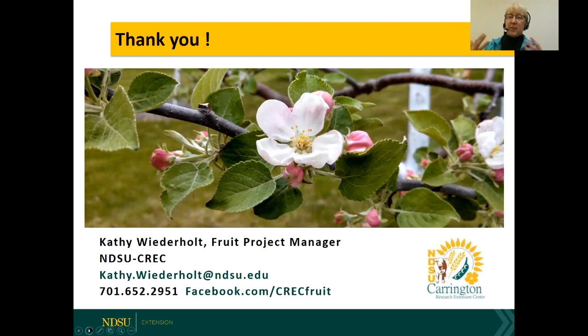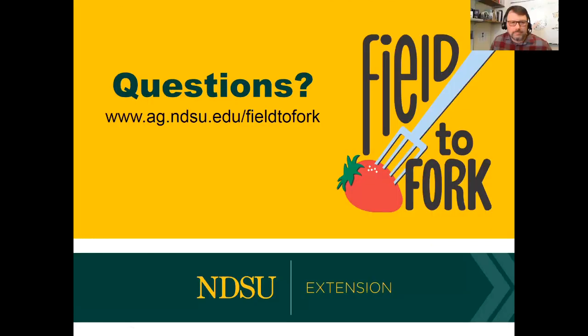Honeyberry USA makes it easiest for U.S. customers to avoid the shipping costs and import requirements of ordering across the Canadian border. Thanks so much, Kathy — that was awesome. Upcoming Field to Fork webinars include Julie Garden-Robinson on food waste and preservation next week, and Susie Thompson on potatoes on March 20th. Find out more at www.ag.ndsu.edu/field-to-fork.